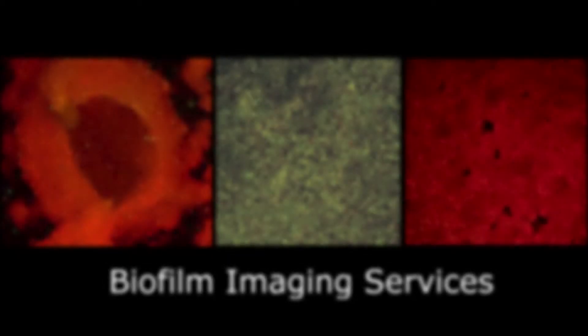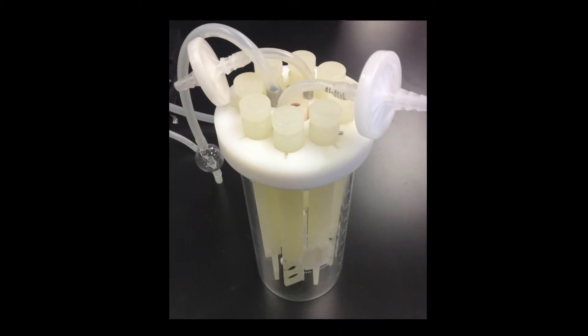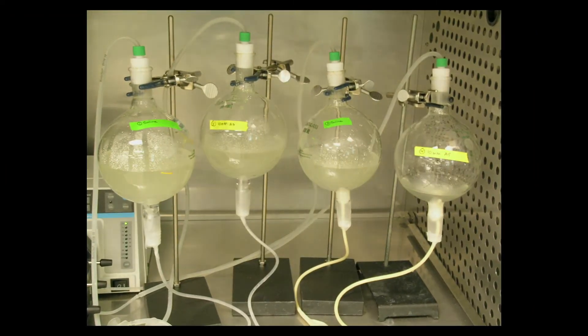EPS has extensive experience in studies involving biofilm. In addition to MBEC and MBIC, we offer a number of other models including CDC reactor, drip flow reactor, fully urinary catheter blockage models, and can even help with your custom biofilm study needs.